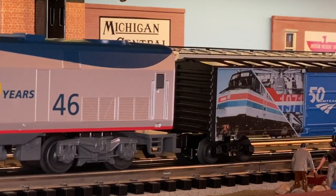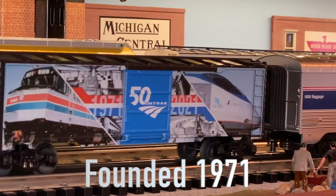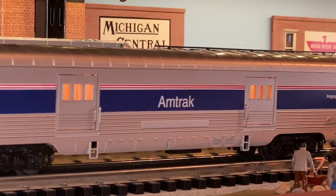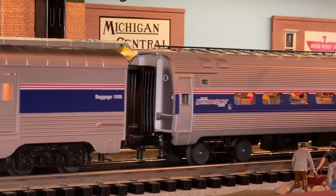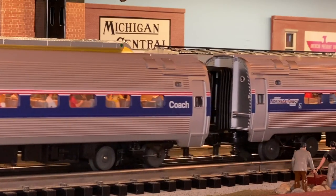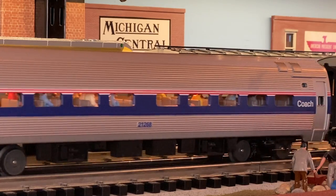This is Lionel's anniversary boxcar. Amtrak was founded in 1971. Engineer train 30 to dispatch, I'm up there, pulling in now. Are we clear? Over. Acknowledged, you have a clear track. Welcome back, out.